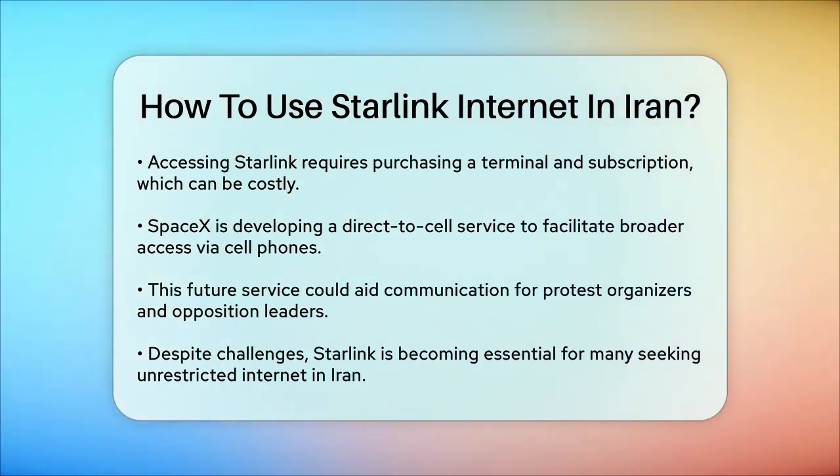In summary, using Starlink in Iran involves getting a terminal, setting it up to connect to the satellites despite government interference, and navigating the legal and financial challenges. While it's not easy, it's becoming a vital tool for many Iranians seeking unrestricted Internet access.